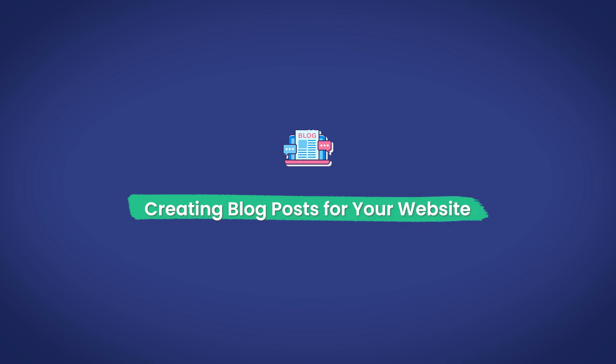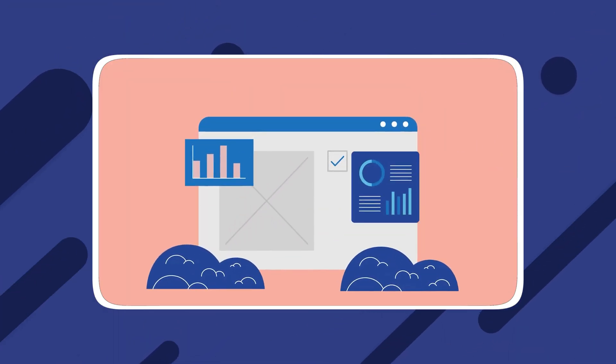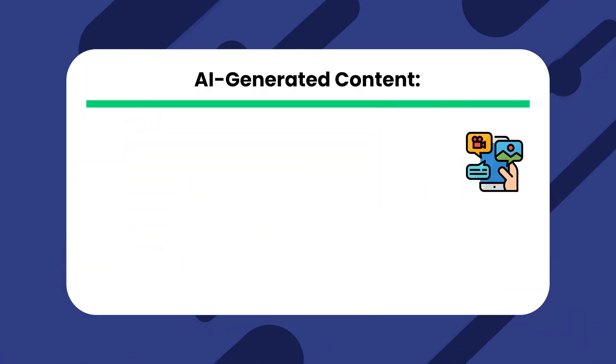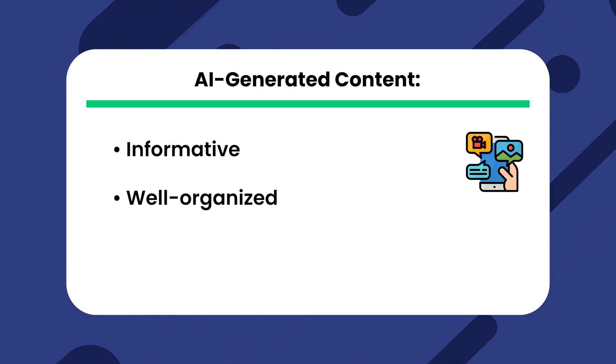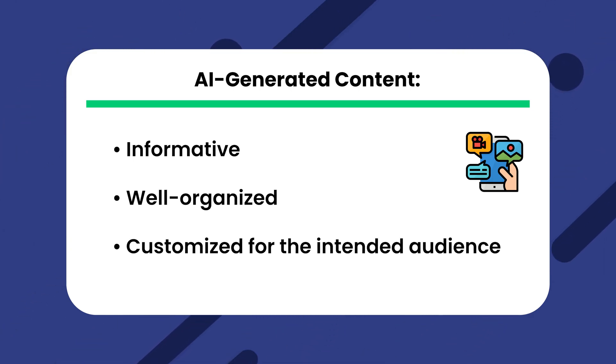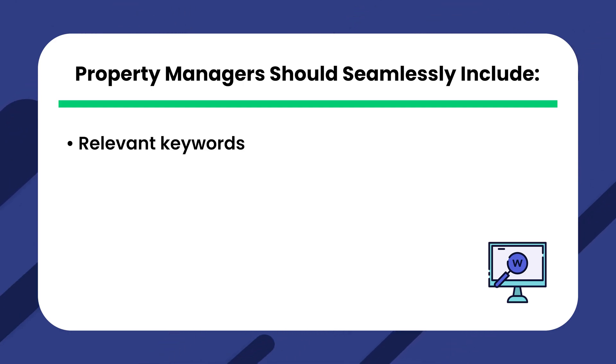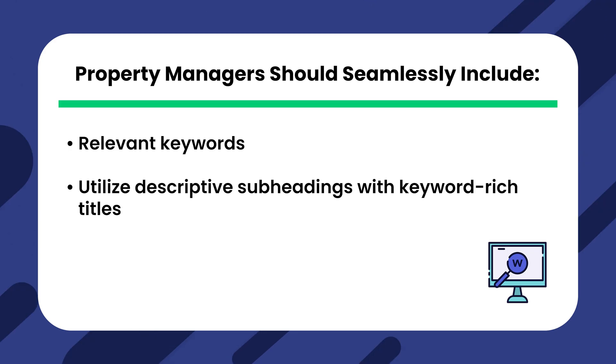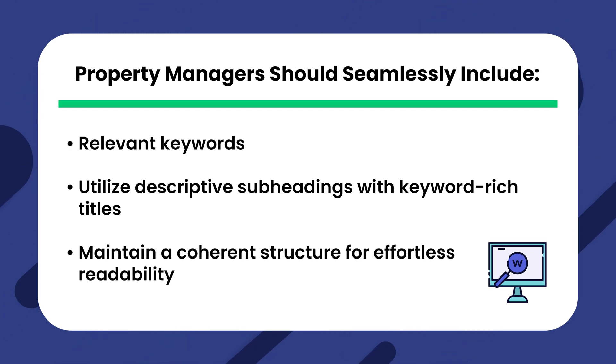Creating blog posts for your website. ChatGPT is a valuable tool for property management companies, as it can produce captivating website content using given keywords and topic outlines. The AI-generated content is informative, well-organized, and customized for the intended audience. To maximize SEO benefits, property managers should seamlessly include relevant keywords, utilize descriptive subheadings with keyword-rich titles, and maintain a coherent structure for effortless readability.